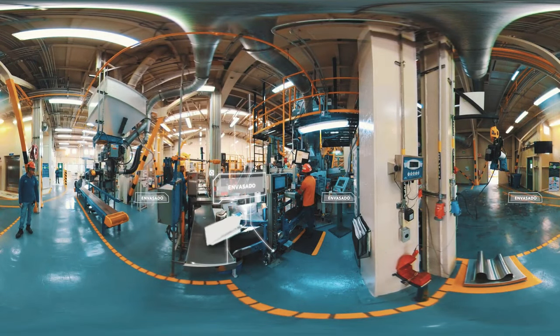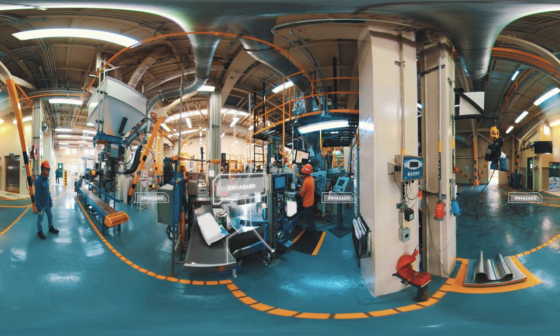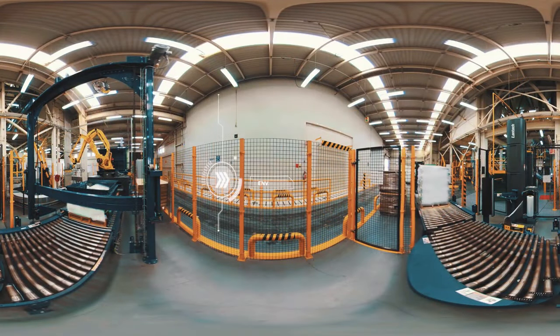El final del viaje de nuestras semillas ocurre en estas máquinas automatizadas, las cuales procesan el envasado de las bolsas. En esta impresionante planta se envasan 4,800 bolsas al día.